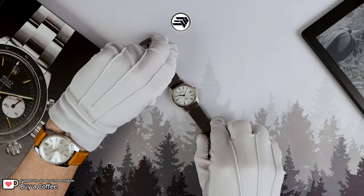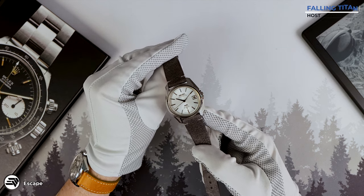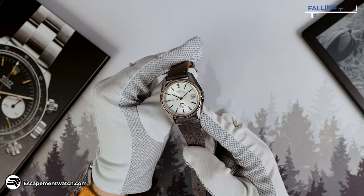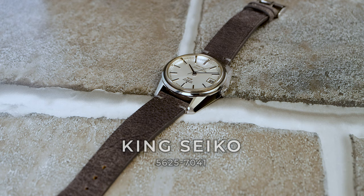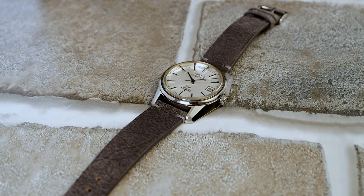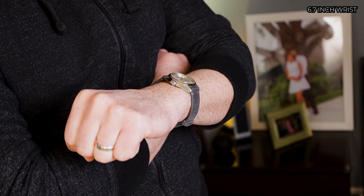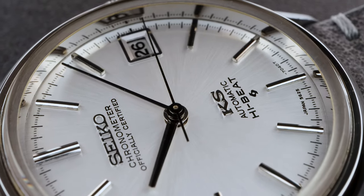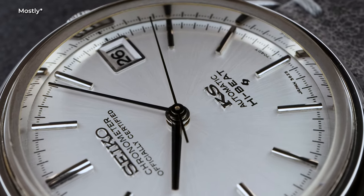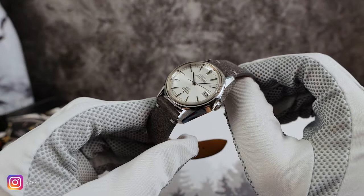This is peak King Seiko — it's a 56KS. If you search for 56KS you're going to find many different case shapes and dials, but we got the best one here today. This one's reference number 5625-7041, probably one of the greatest Seiko cases ever made. This reference was made for five years from 1969 to 1974. Although King Seiko was mostly made by Daini Seikosha, this one was made by Suwa, who made Grand Seiko.